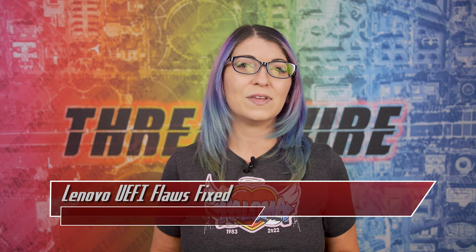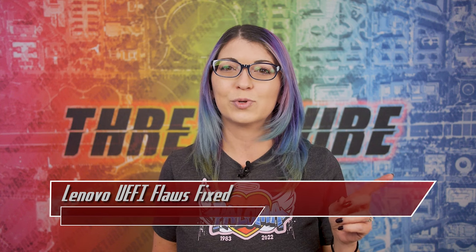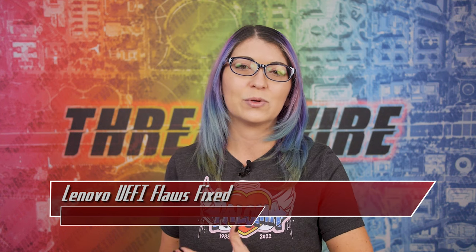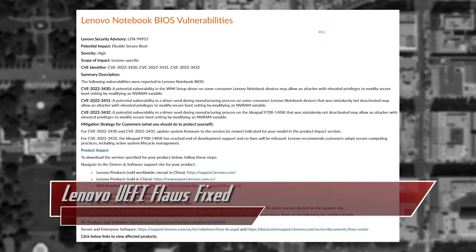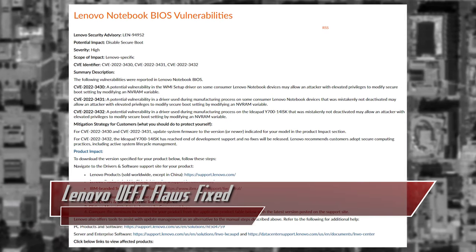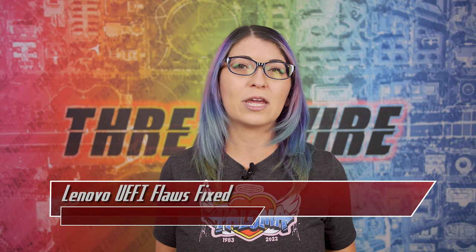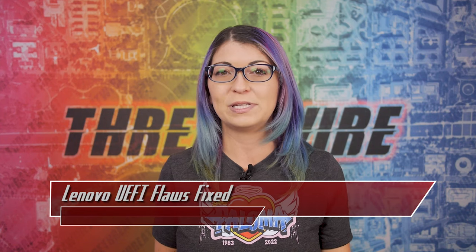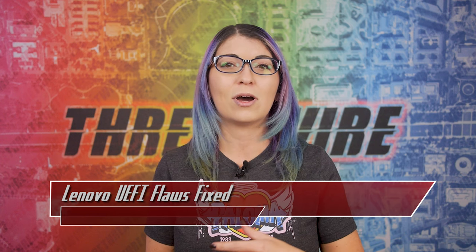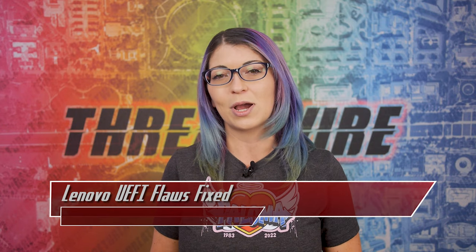A third issue, tracked as CVE-2022-3432, affects the IdeaPad Y700-12ISK, but that model is end of life so it will not be fixed. If you own one of these laptops, you can visit Lenovo's Security Bulletin for more information and patch the firmware for your model. The user-friendly option is to run the update tool which comes pre-installed on Lenovo products, or you can use Lenovo's online support portal to find directions for updating.